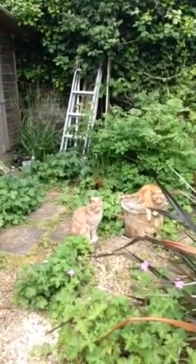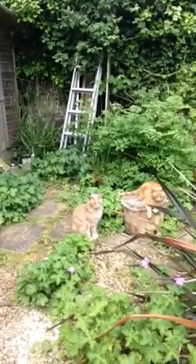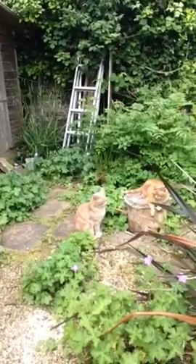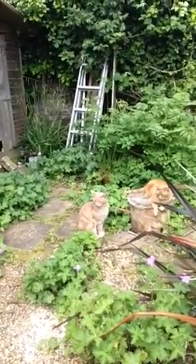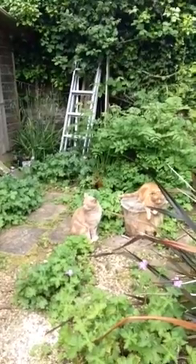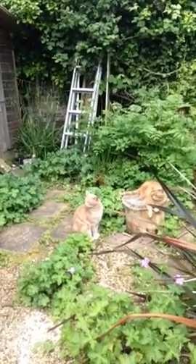I took them on about a couple of months ago now because my ex-husband and his wife Stacy were moving back to Qatar and these poor little pussycats were going to be homeless because they couldn't go with them. So I took them on and they live outdoors in the shed.